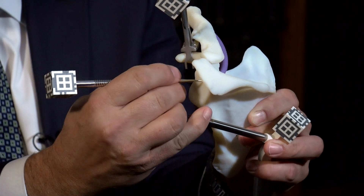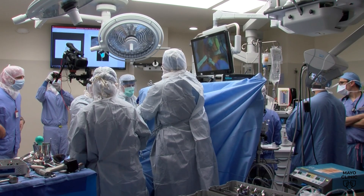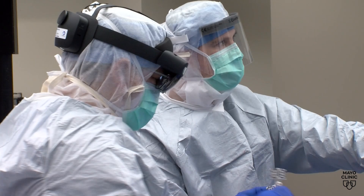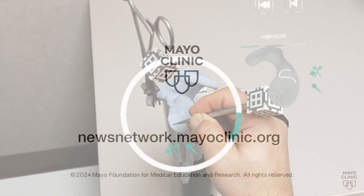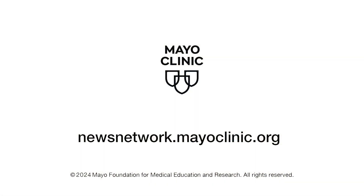And that's important because placing the implant exactly where it belongs has a direct impact on complications, outcomes, and longevity. Dr. Sanchez-Sotelo has seen a lot of change over his career, but this may be the most exciting. This technology is going to allow us to do things that were unthinkable before. For the Mayo Clinic News Network, I'm Joel Streed.